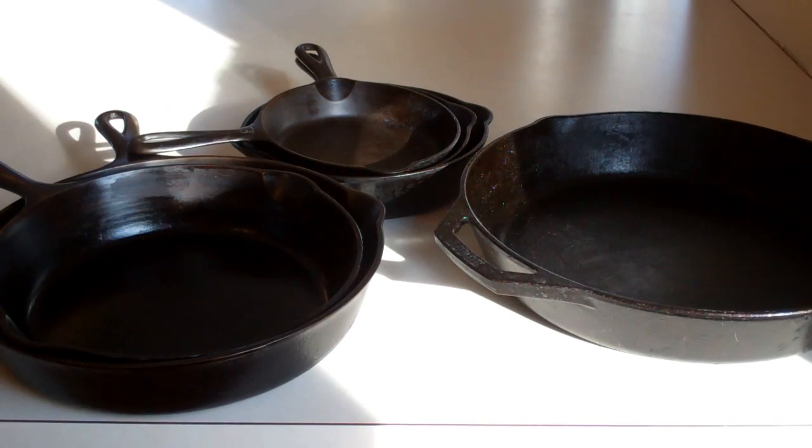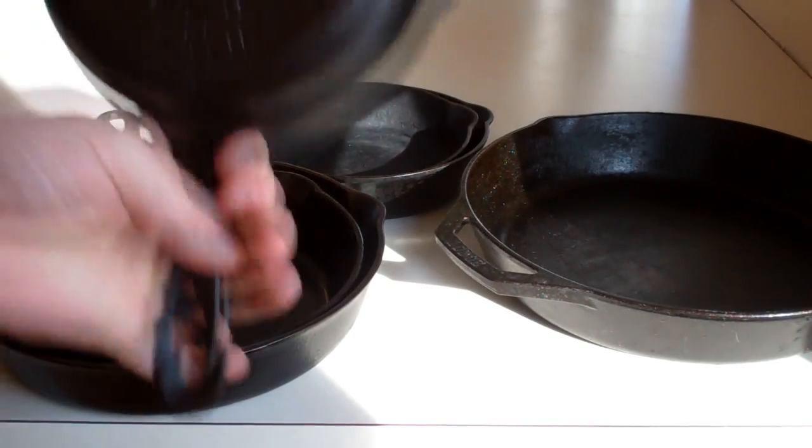Hey everyone, today I want to talk to you about cast iron pans, specifically what I think the best cast iron pan is, which is the Griswold cast iron pans.